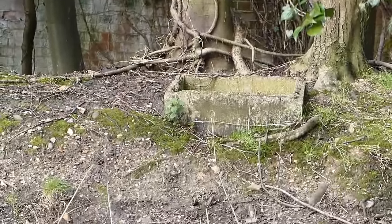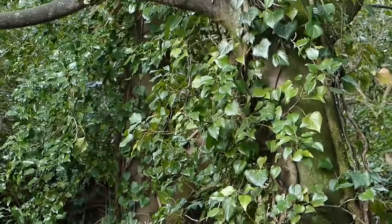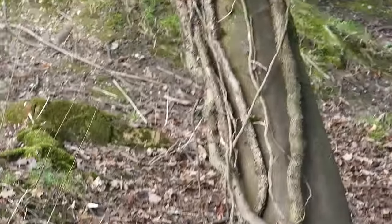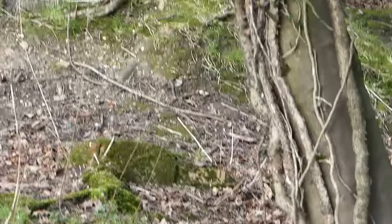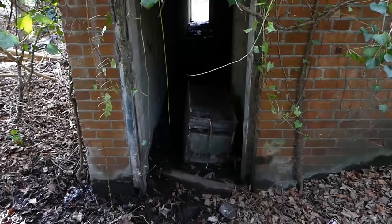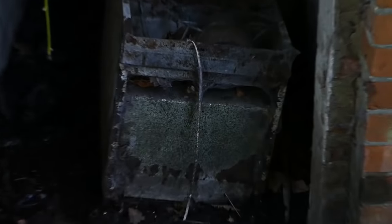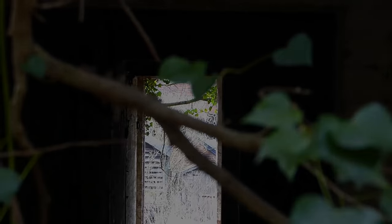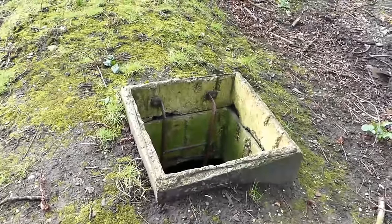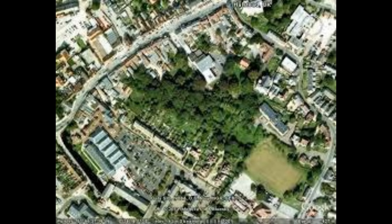But nature has taken its toll on the structure of the shelters. While they are not beyond repair, leaving them alone is no longer an option. Without intervention, the 15 underground shelters will collapse. And the old above-ground shelter, once used as a communications room and first aid post, will crumble. One of the last remaining groups of industrial air raid shelters of this size, and right in the middle of our town.